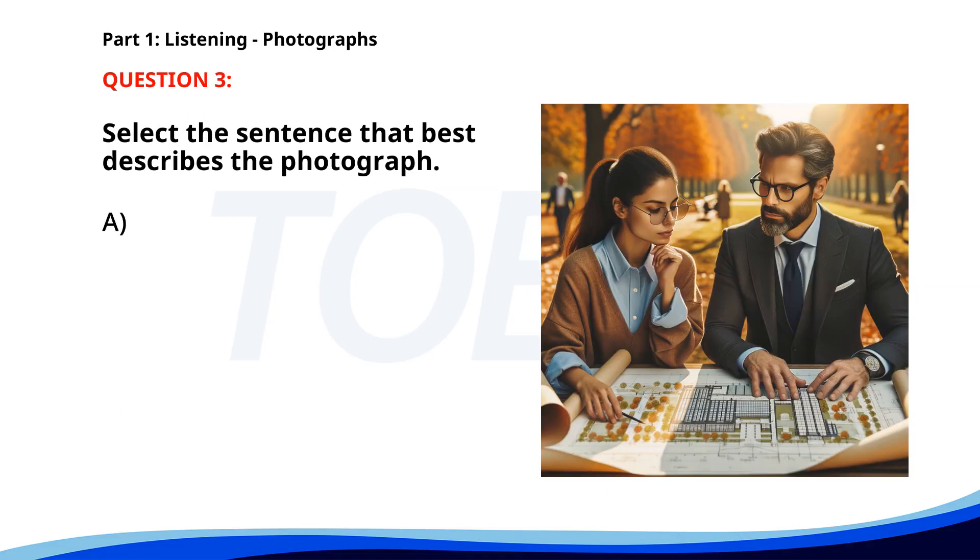Number three. A. People are attending a workshop in a park. B. A team is presenting a project in an office. C. A couple is discussing their travel plans. D. Two people are reviewing architectural plans outdoors. The correct answer is D. Two people are reviewing architectural plans outdoors.